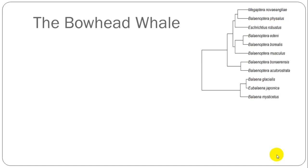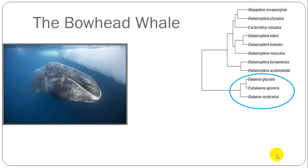The bowhead whale belongs to a group of other whales that have baleen in their mouth instead of teeth. The bowhead whale itself is associated with sea ice and lives in northern waters — the Arctic Ocean, in Greenland, Canada, Russia, and Alaska.